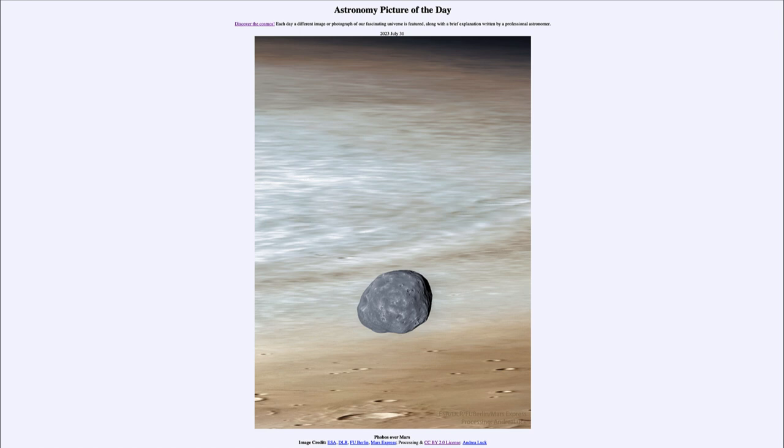So that was our picture of the day for July 31st of 2023, titled Phobos over Mars. We'll be back again tomorrow for the next picture, previewed to be titled Monster at the Sun's Edge. So we'll see what that's about tomorrow, and until then have a great day everyone and I will see you in class.